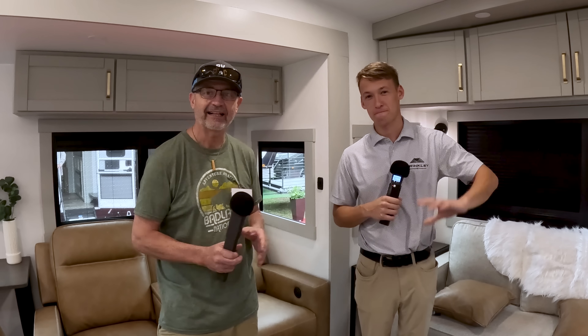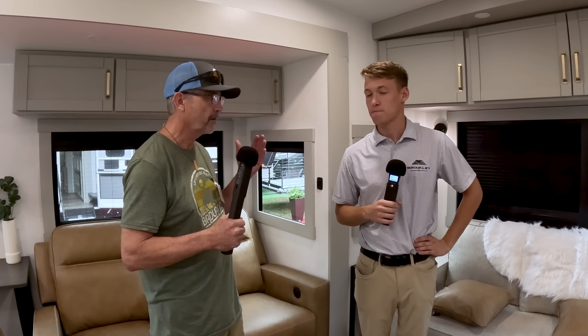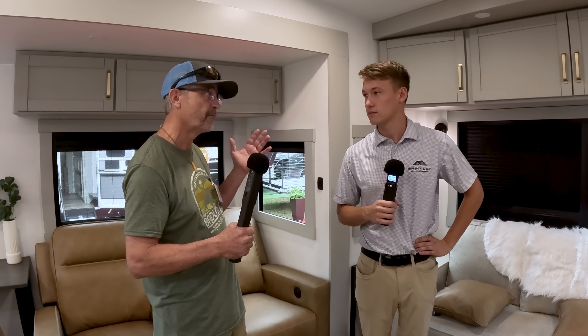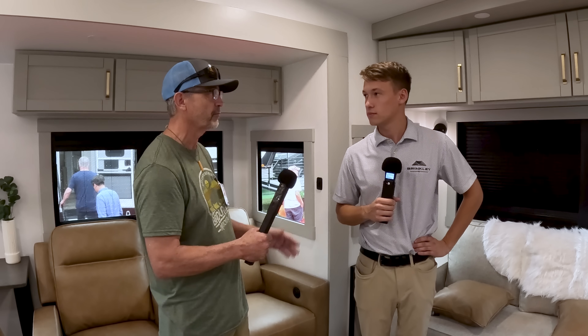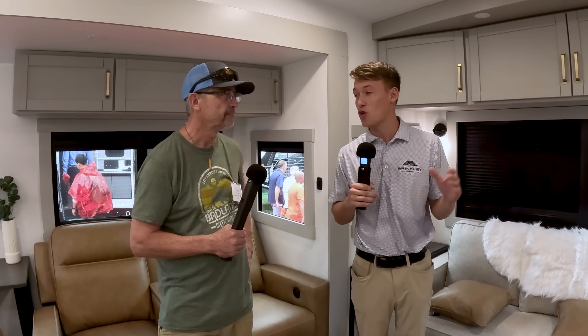I am here with Brennan from Brinkley, and we're in the 2900, which is actually the rig we're looking at from Brinkley. We don't know that much about Brinkley — the company, the brand, or the vehicles you guys have. Can you tell us a little bit about Brinkley and why it's a new and different brand?